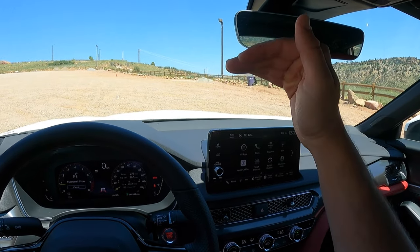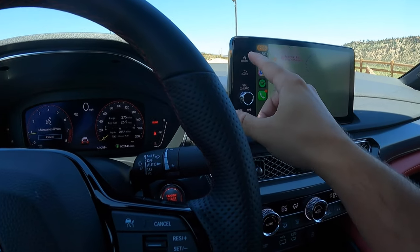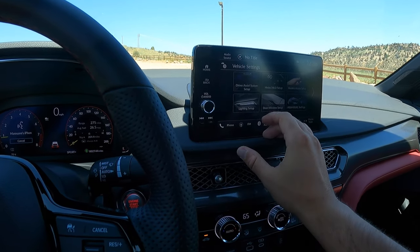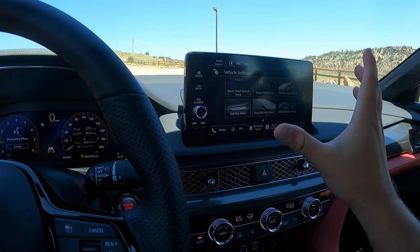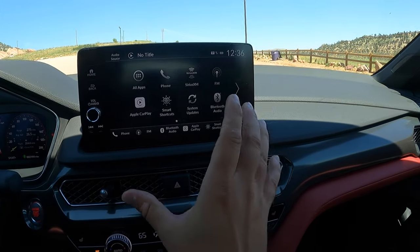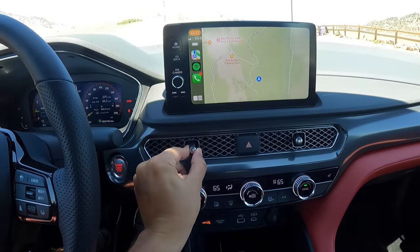The infotainment screen integration is like a proper iPad on the dash, which is totally fine — it doesn't obstruct the driver's view and is a fairly easy system to use. You have wireless Apple CarPlay, which is fantastic for this price range. There are a bunch of settings to customize: driver assist systems, door and window setup, lighting, auto high beam. You can also set up an individual drive mode by clicking the individual button down. The software layout is a bit simplistic, but it works nicely overall.